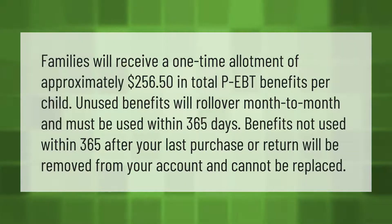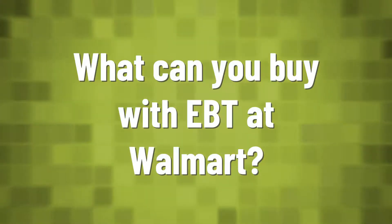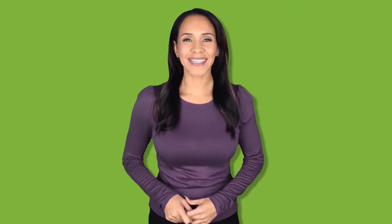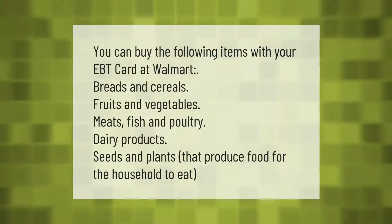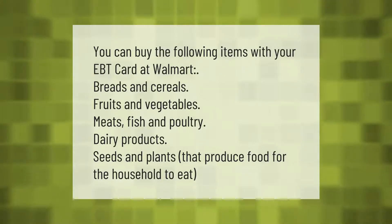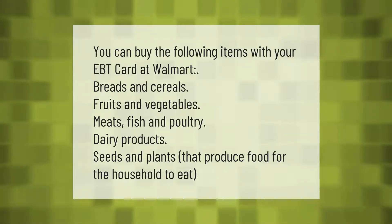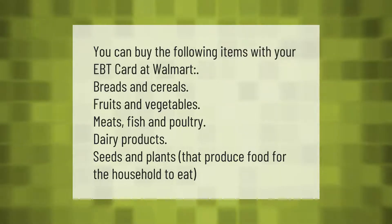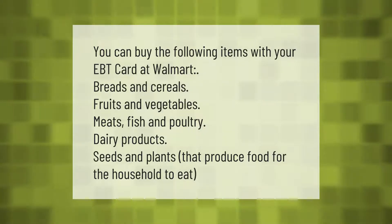Benefits not used within 365 days after your last purchase or return will be removed from your account and cannot be replaced. You can buy the following items with your EBT card at Walmart: breads and cereals, fruits and vegetables, meats, fish and poultry, dairy products, and seeds and plants that produce food for the household to eat.